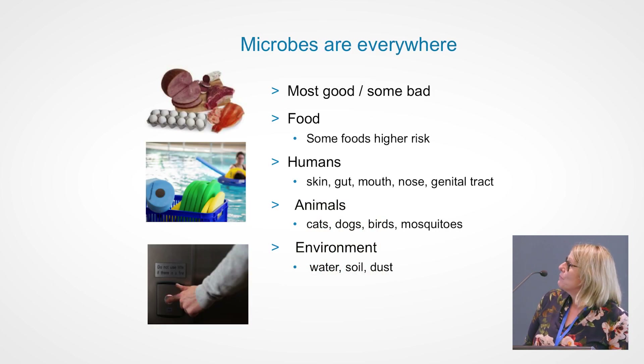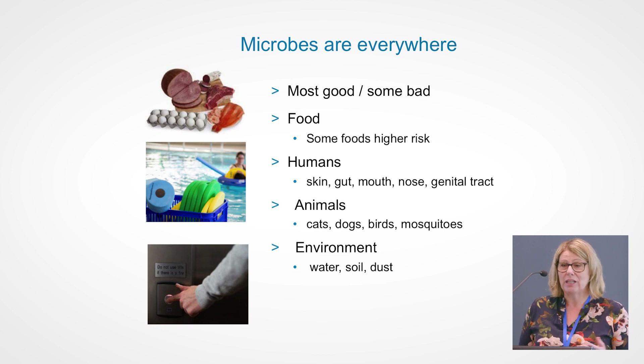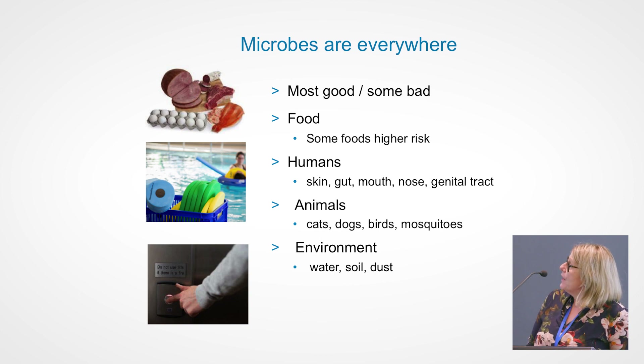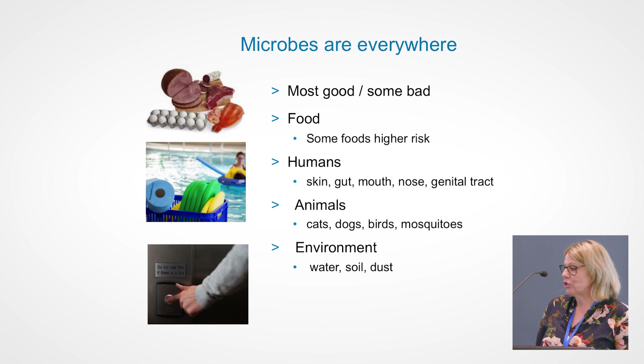It's really important to point out that microbes are everywhere. We're living in harmony with these microbes every single day of our lives. A lot of these are good microbes, but some obviously are bad, and we need to have strategies for how we can prevent these microbes from causing harm and illness. They're found in foods, humans — thinking about influenza, our mouth and nose is obviously a reservoir and an issue. Animals can carry microbes as well, and the environment: water, soil, dust. That's basically where our germs come from.